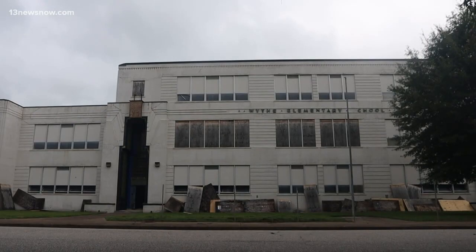Construction is scheduled to finish around August 2020, and Garland says the building should be ready for rent then. Evan Watson, 13 News Now.